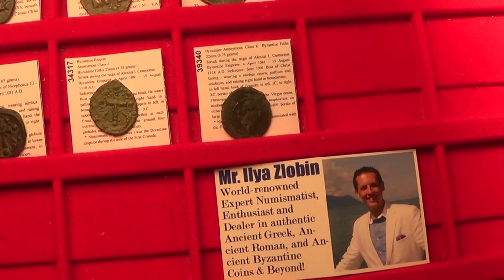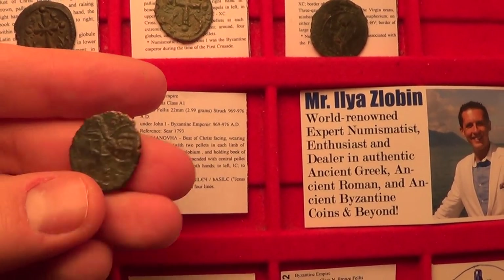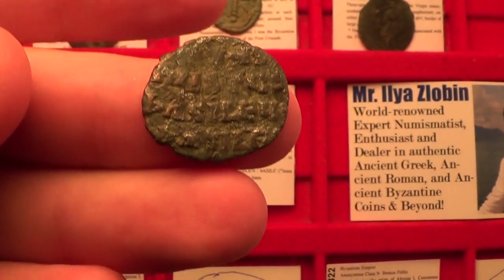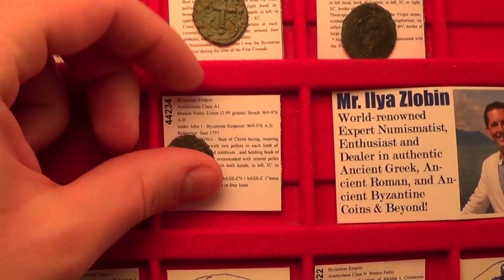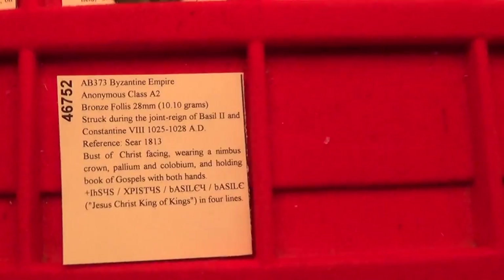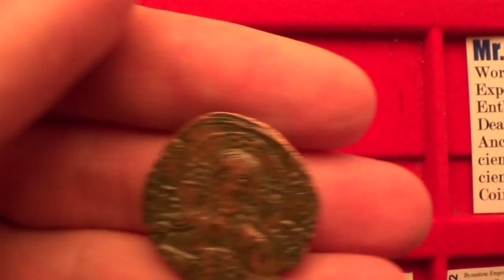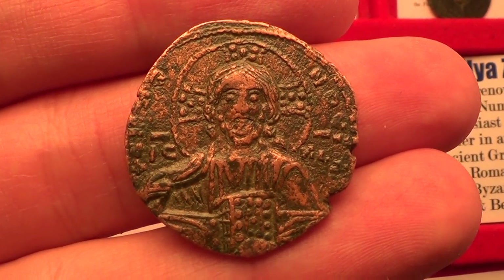First we'll start with class A1. The reason for this classification is that this coin is the same as the first coin I showed you but it is of a much smaller size, and it has the same reverse — Jesus Christ the King of Kings. Very interesting type. Next, class A2 follis also with Jesus Christ King of Kings. This is a nice sized coin and a very popular one to collect in this series.